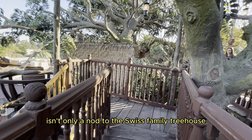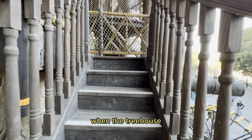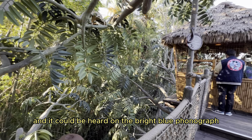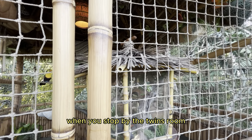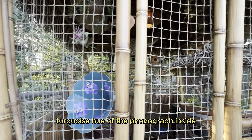Swisscapulca isn't only a nod to the Swiss Family Treehouse — it's also a reference to Tarzan's Treehouse. When the treehouse was reimagined into Tarzan's home in 1999, Imagineers kept Swisscapulca playing, and it could be heard on the bright blue phonograph present in the attraction. And speaking of that bright blue phonograph, when you stop by the twins' room, you'll likely notice the bold turquoise hue of the phonograph inside.